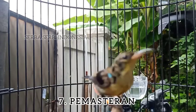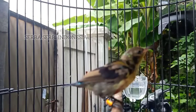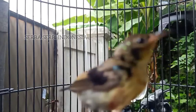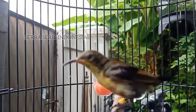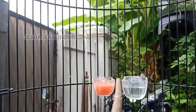Seventh, training/mastering. Generally, during the trotol (juvenile) stage, this is a very good time to do training. For training, you can use an MP3 recording or a live bird that you have — it's up to you.